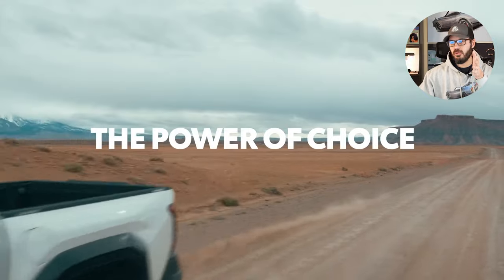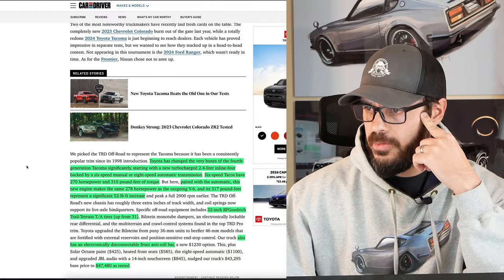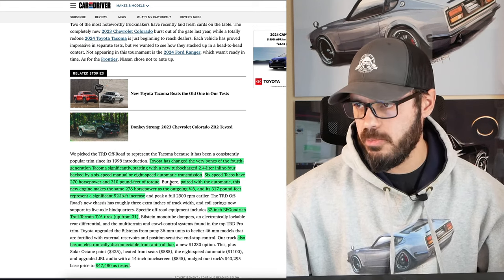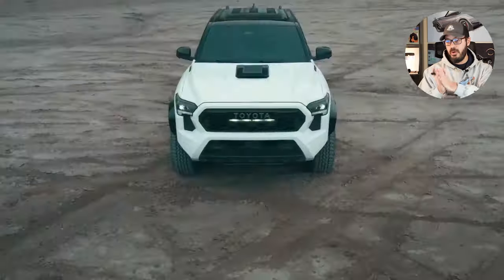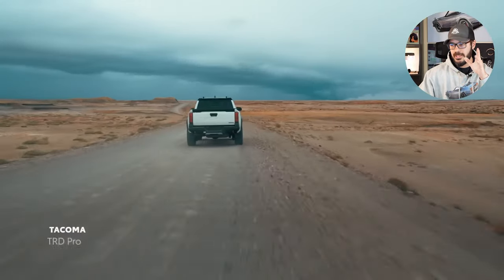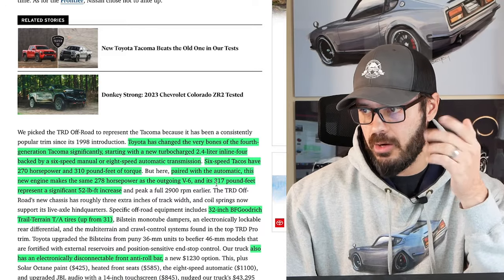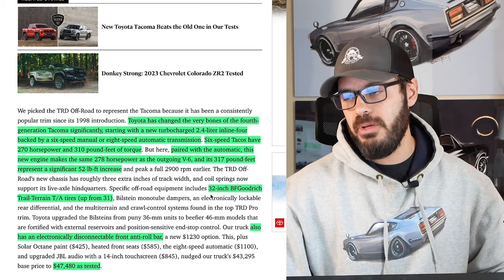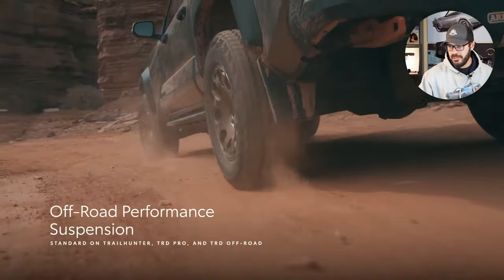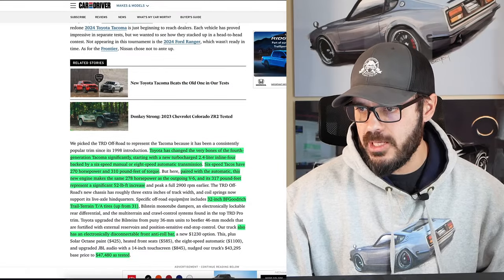Toyota has changed pretty much every single thing on the new generation Tacoma, and it was about time. The old one was selling really well, but it was definitely outdated when it comes to technology. They're starting with a new turbocharged 2.4-liter inline-four backed by a six-speed manual, or you can have it with an eight-speed automatic. With the manual you get 270 horsepower and 310 lb-ft of torque; with the automatic you get 278 horsepower and 317 lb-ft. You also have 32-inch BF Goodrich tires, up one inch from the previous 31 inches, and you can option an electronically disconnectable front anti-roll bar. The price as tested is $47,480.